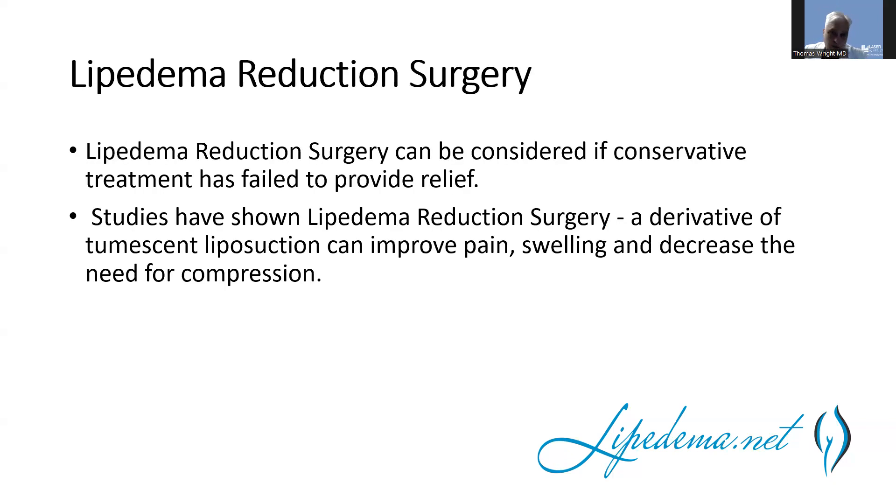Lipedema is very responsive to lipedema reduction surgery — it's one of the most successful treatments and can give some of the biggest benefits. It should be done for people who have tried conservative therapy and still need relief. Studies have shown that lipedema reduction surgery can improve pain and swelling and decrease the need for compression. We can also do reduction surgery in lymphedema, but that's not as often done — most of the time lymphedema is managed non-surgically with compression.